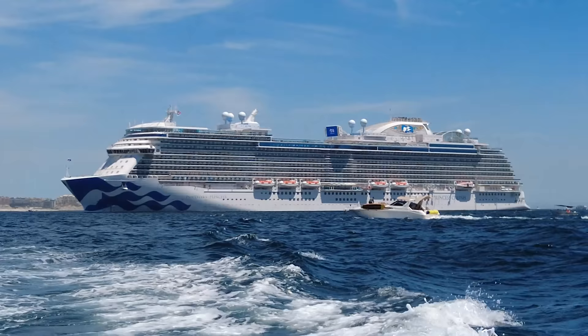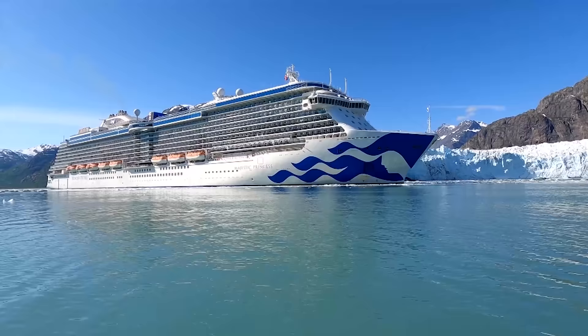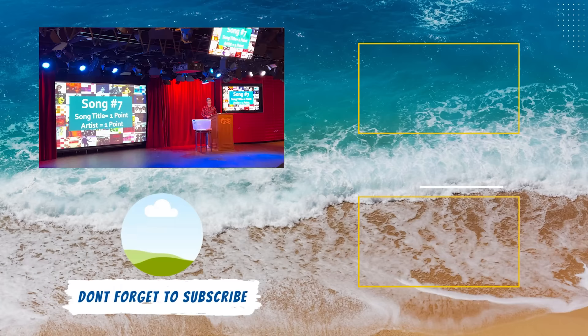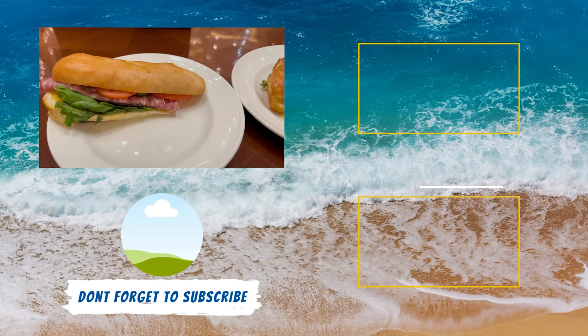If you still have more questions about what it's like sailing with Princess Cruises, we have you covered. Right here on YouTube, we have one of our most popular videos — an exclusive look at everything included in a Princess Cruises fare, plus what will cost you extra. That video details all the onboard activities, dining, entertainment, and more that's covered, plus all those add-ons the cruise line doesn't tell you about, so you can budget successfully and avoid sticker shock.